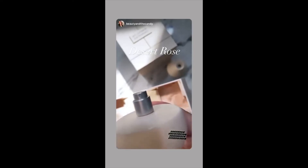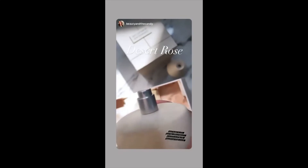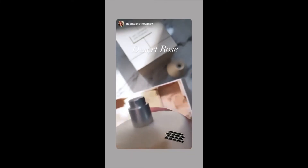My house smells like a million roses after spraying Desert Rose. It is so breathtaking, this scent. It reminds me of when I used to be a florist and I would walk into the refrigerator with all the flowers and just get that rose smell, the aroma of it taking over. This is that — but it's chic. It's really stunning.